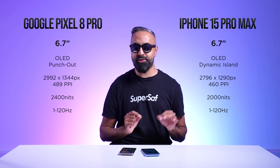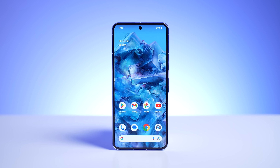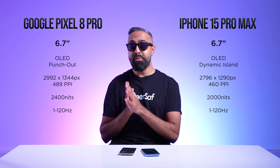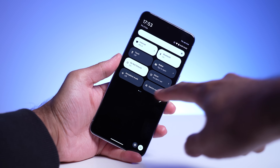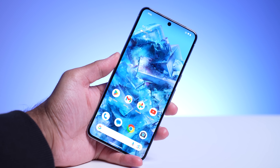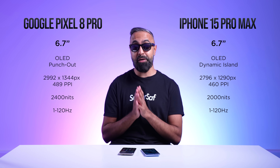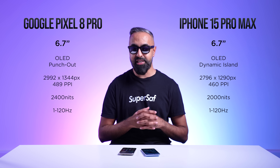This year, the Pixel does get some advantages. It has a higher pixel density, making it slightly sharper. More importantly, it has a higher peak brightness, all the way up to 2,400 nits outdoors, making it one of the brightest displays in the market. That's not to say the iPhone isn't bright — the Pixel just gets the edge here.